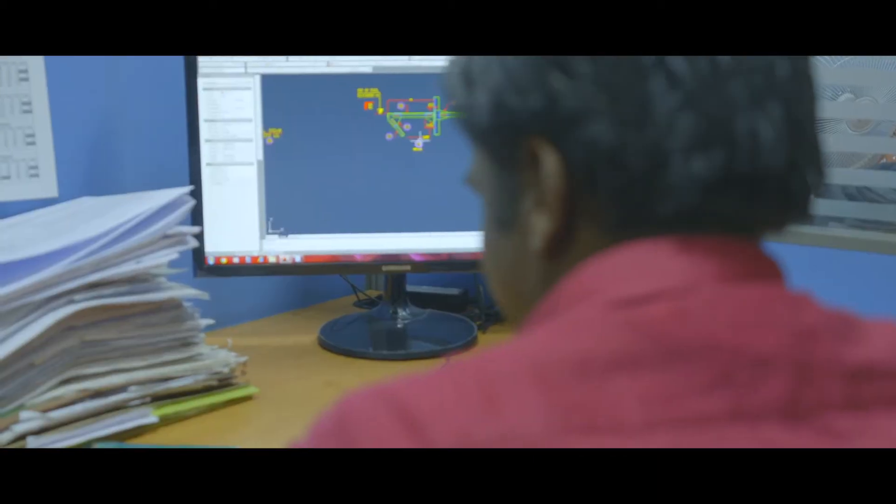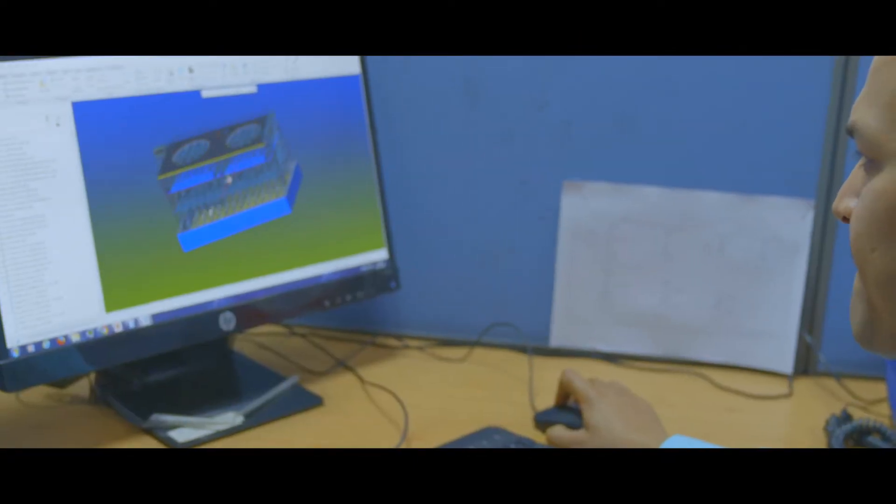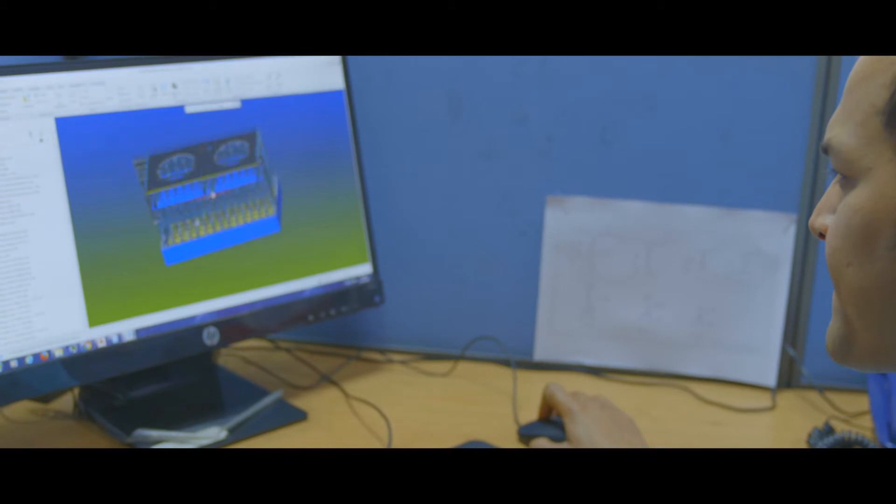We do everything in-house because there is no time for miscommunication or rework. For us, delivery timelines are always yesterday. PTC has always been a trusted technology partner in this journey. To grow its worldwide footprint, Powerpore recently acquired the air-cooled steam condenser business from SPX Corporation.